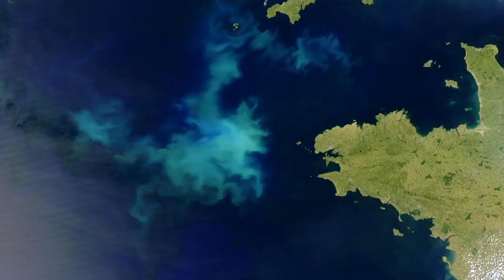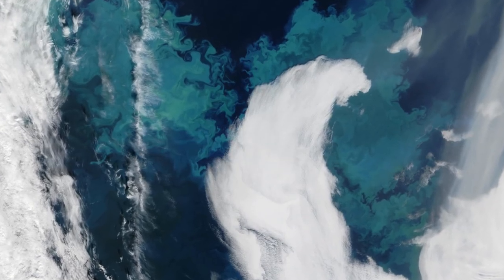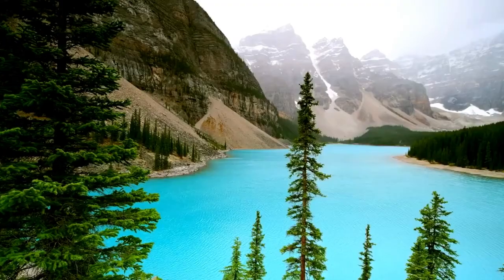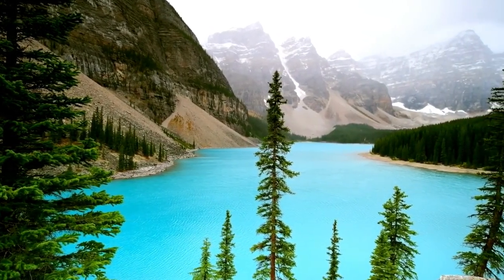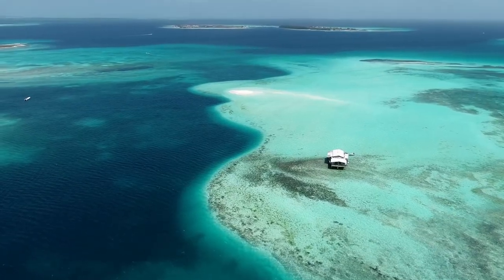Coccolithophore blooms are so large in the world's seas that they can be seen from space. These microalgae are tough tiny critters that can survive in both warm and cold, salt and fresh water all over the planet, making them excellent candidates for production practically anywhere — in cities, on land, or at sea.